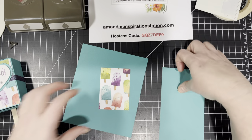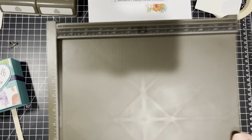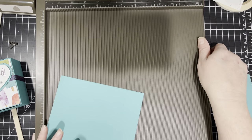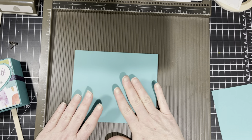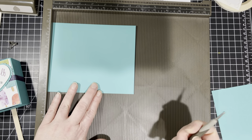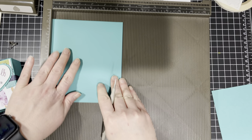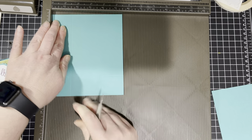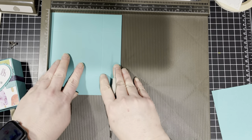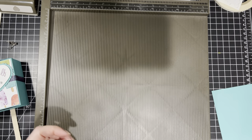Of course, what is my all-time favorite tool? The Simply Score tool — so we are definitely going to need that. We're going to start with the base of our box, which measures five and a half by six and a half, and we're going to score this at one and a half on all four sides. So we just go at one and a half, turn it, one and a half, turn it, one and a half. That is our popsicle base box.